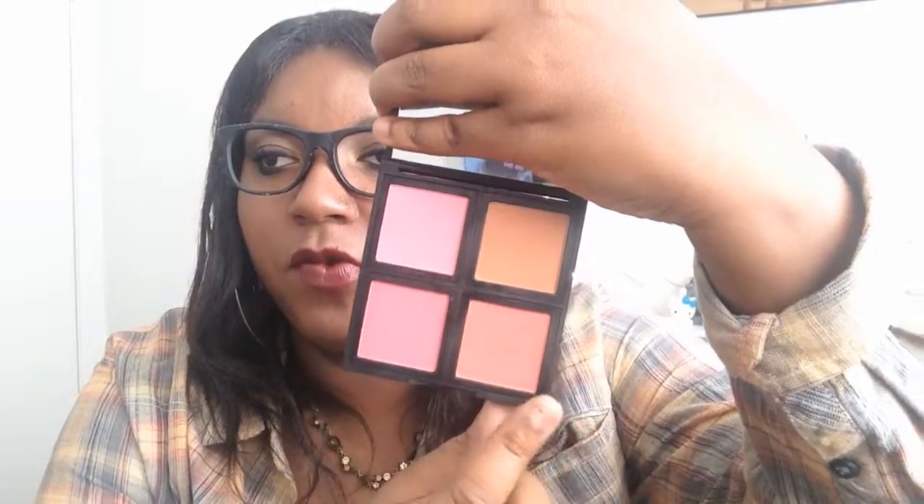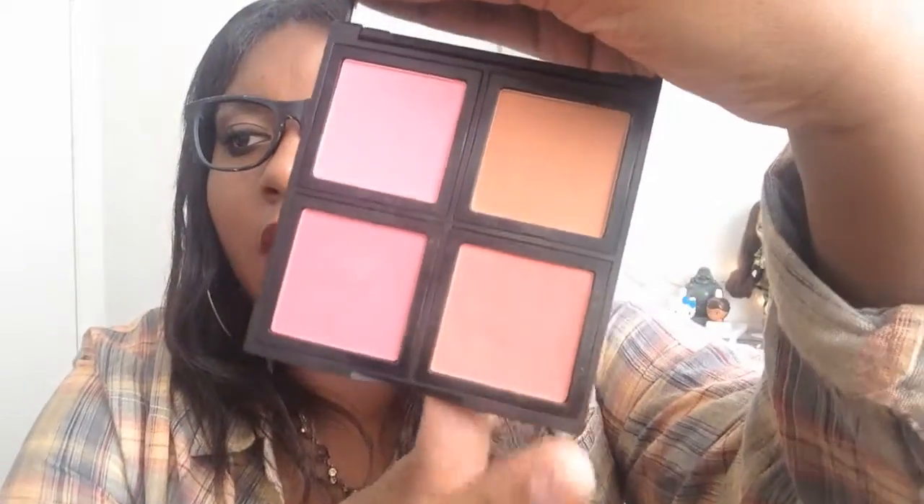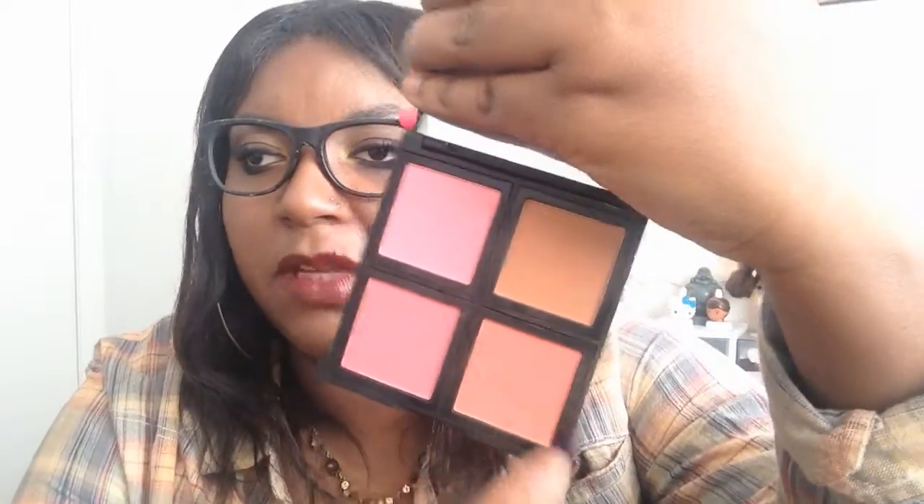For blush I'm sticking with the e.l.f. Blush Palette in the color Light. I really love this palette — I've been dipping my brush into the peachy color and the brown color, mixing them together for a nice blushy tone on the cheeks that's not too pink. I want to go for a bold lip, so the eye and face makeup has to stay balanced to let the lip shine. That's my bold lip for fall and winter.